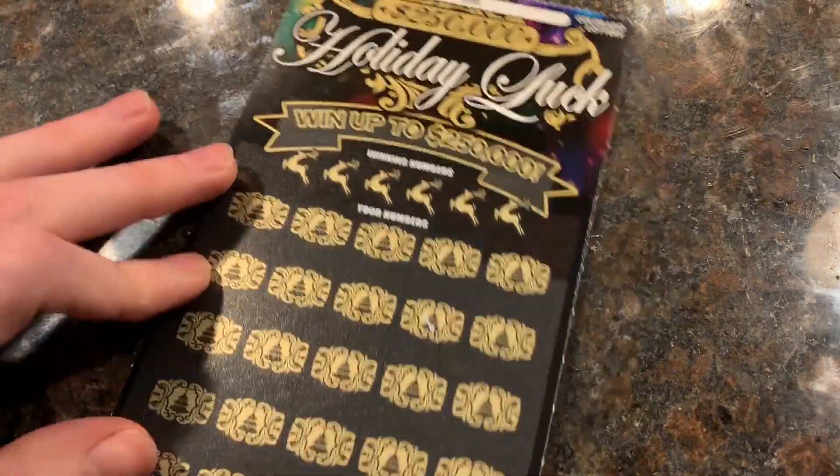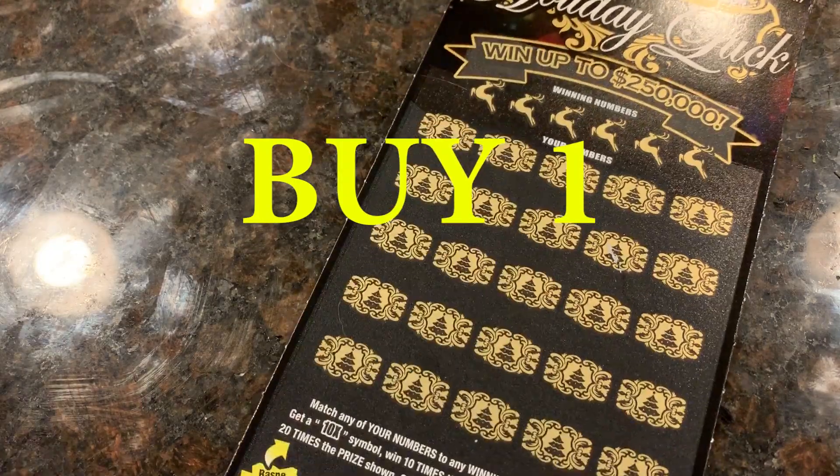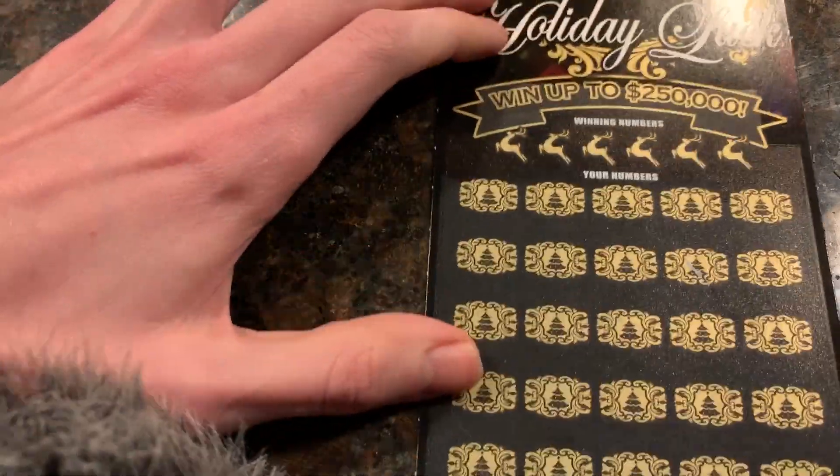Last ticket — the ten dollar Holiday Luck. I was going to do something like this earlier, but I had to buy... where's my mic? We got the Holiday Luck here — match and win. If you find the ten, ten, ten, twenty, nine, fifty — those are the prize amounts.